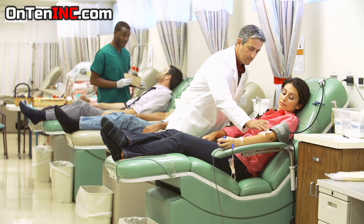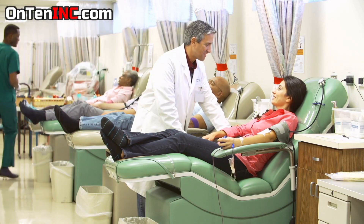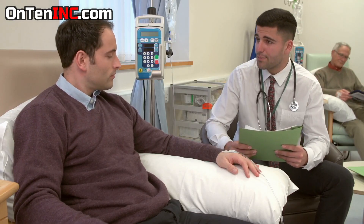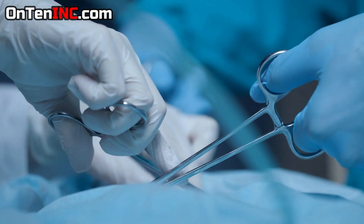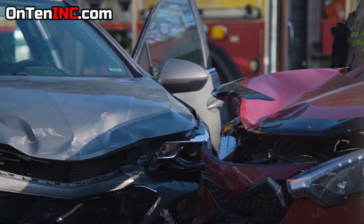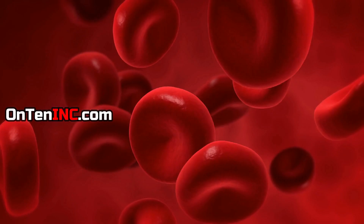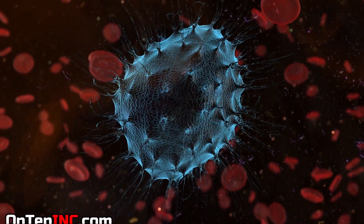One of the most important things a human can do to help another human is to donate blood. Around the world, about 118 million people donate blood a year, and that helps millions of people stay alive in different situations. The most common use of donated blood is during surgery and for people who have been in an accident. A little of this blood is used for people that need blood transfusions because of a disease or sickness, like people with leukemia who need blood transfusions.